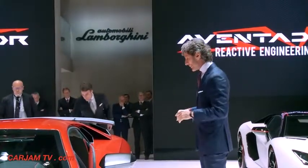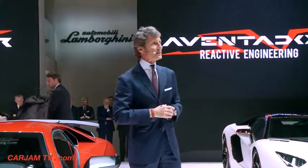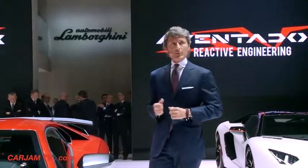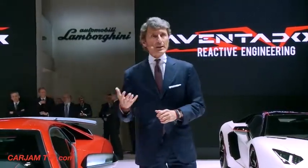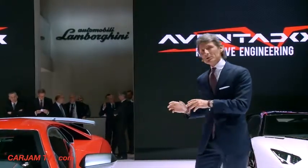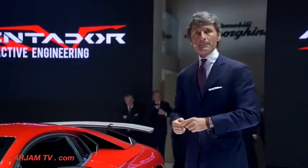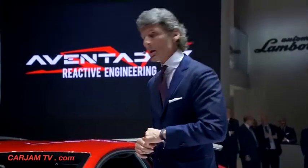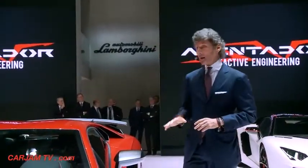In the development of this car we concentrated on three major activities which are key for the super sports car business. The first one is the power-to-weight ratio. We increased the power by 50 horsepower to 750, and we reduced the total weight of the car by 50 kilos, so that we now have a stunning power-to-weight ratio of 2 kilos per horsepower.